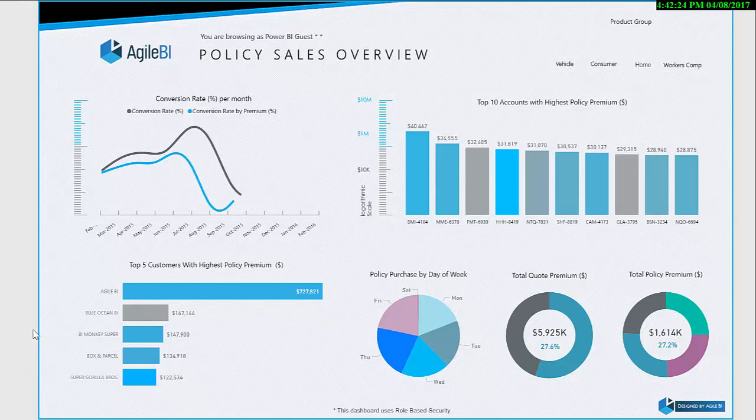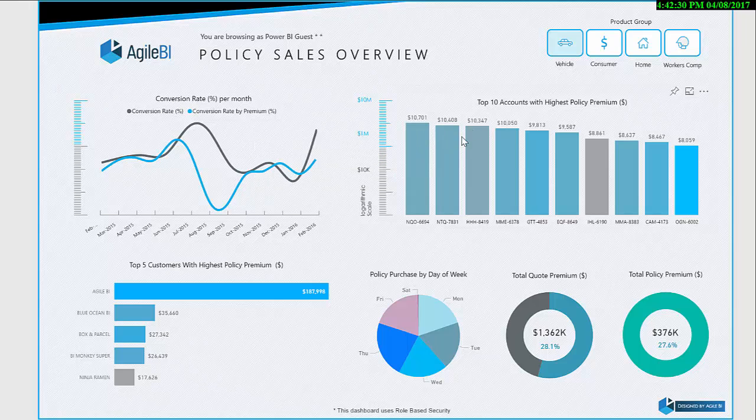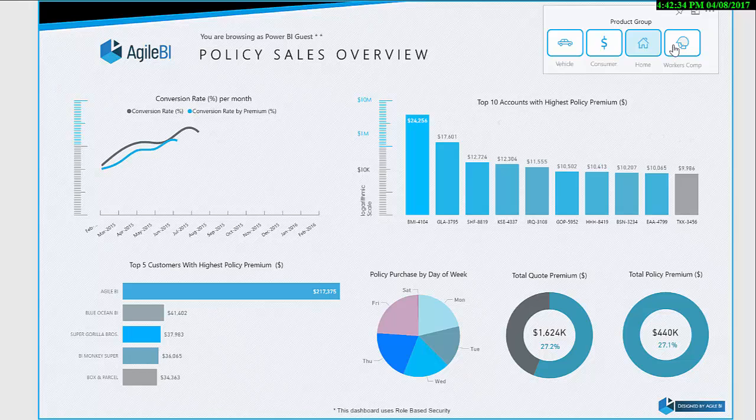With the use of a modern BI solution and leveraging the power of the Azure Cloud Platform, the insurer could upgrade from its existing manually-intensive, time-consuming reporting system to an automated, fast, clean,